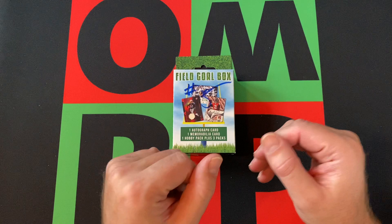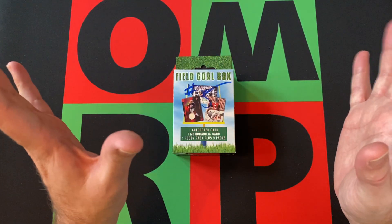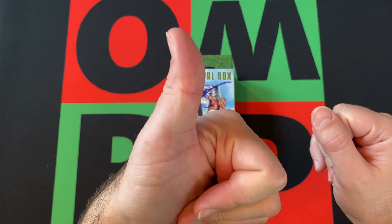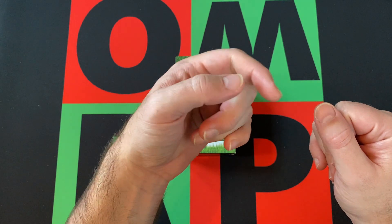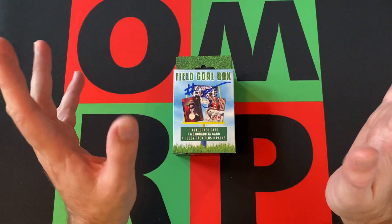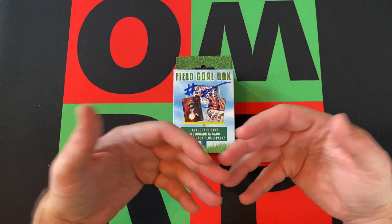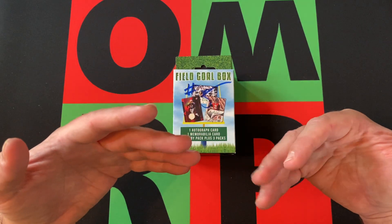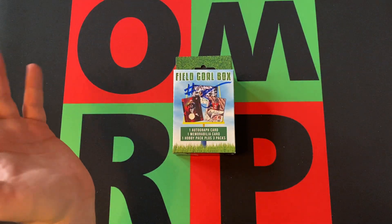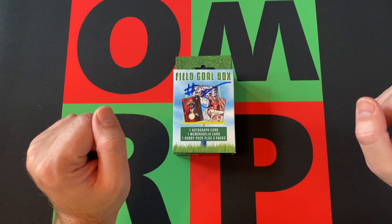If you're new to the channel, head down and hit that subscribe button and the notification bell so you know when videos drop. Hit that thumbs up button because I know you're going to like the video, and hit the share button too. Head down in the comments, say hi, tell me how you've done with your Fairfield products in the past, or just talk about Friday, football, or whatever. Also check out the links in the description for my blog, podcast, and other social media.